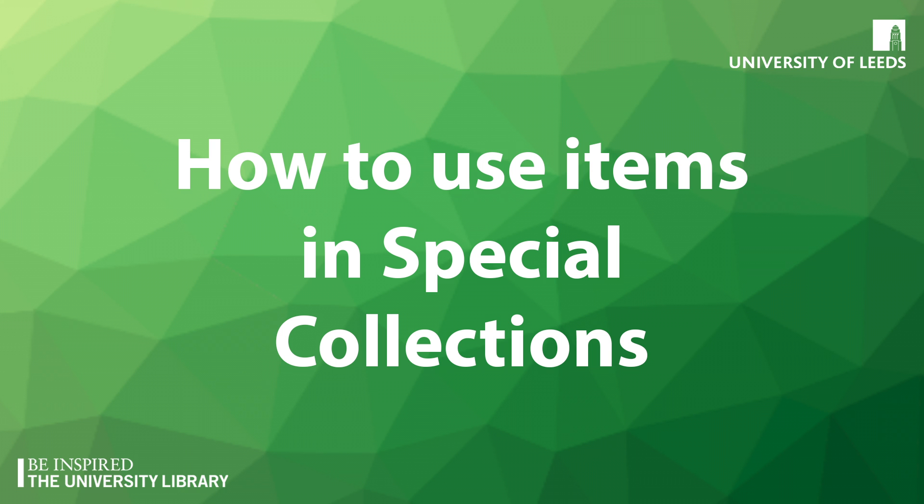If you are unsure of how to use Special Collections items without damaging them, don't worry. Our staff will be on hand to provide guidance on how to handle items, no matter what type of material you have requested.